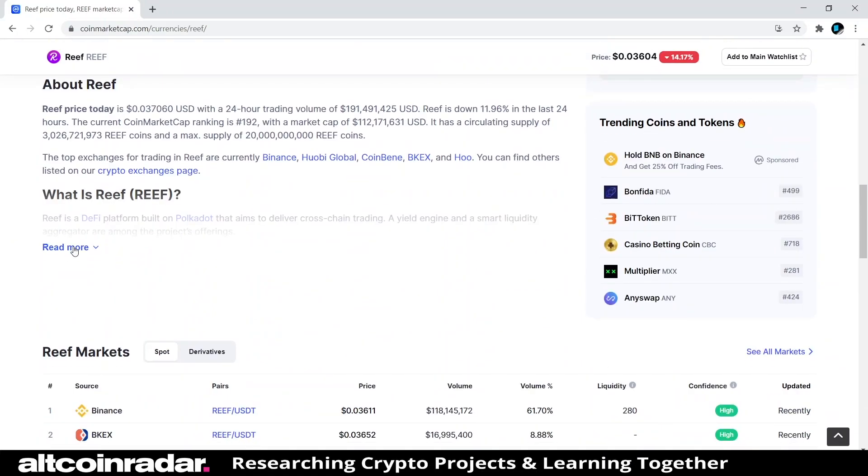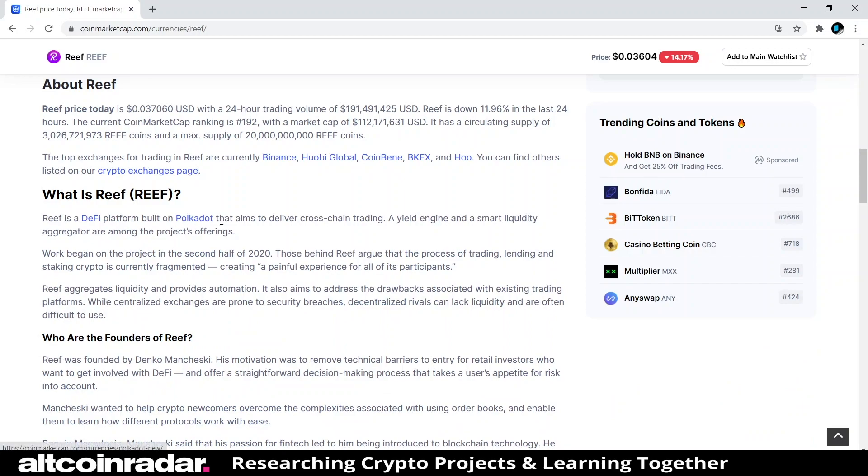Reef is a DeFi platform built on Polkadot that aims to deliver cross-chain trading. If you don't know Polkadot, you can click on it on CoinMarketCap and read about it, or I made a video on Polkadot — it was actually my very first video on my channel, so just filter my videos for oldest first and Polkadot should be the first one.